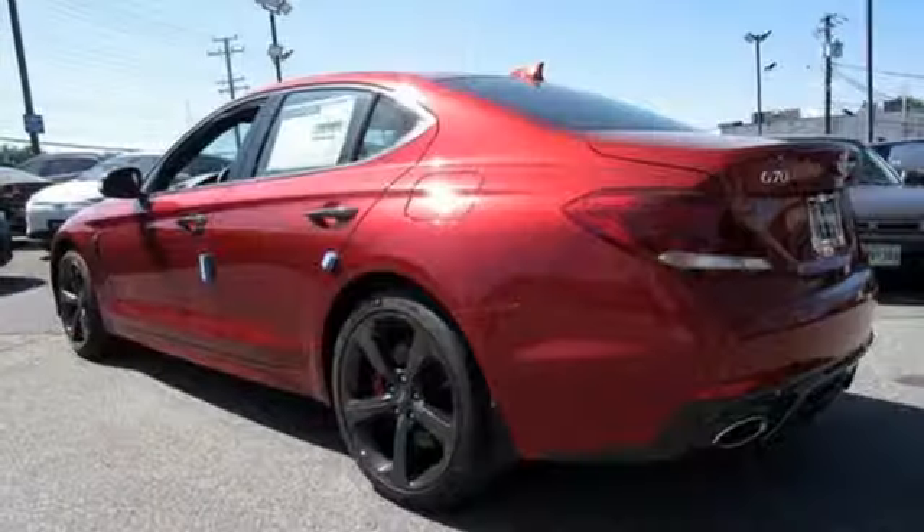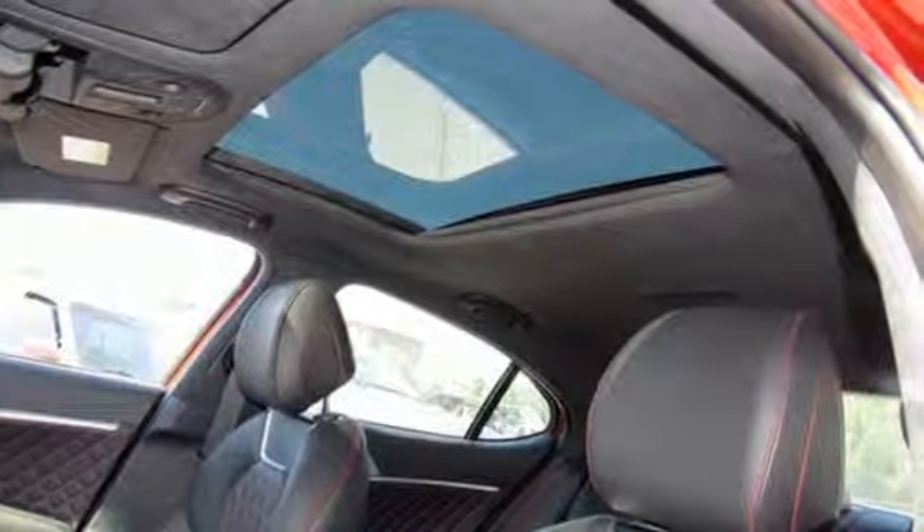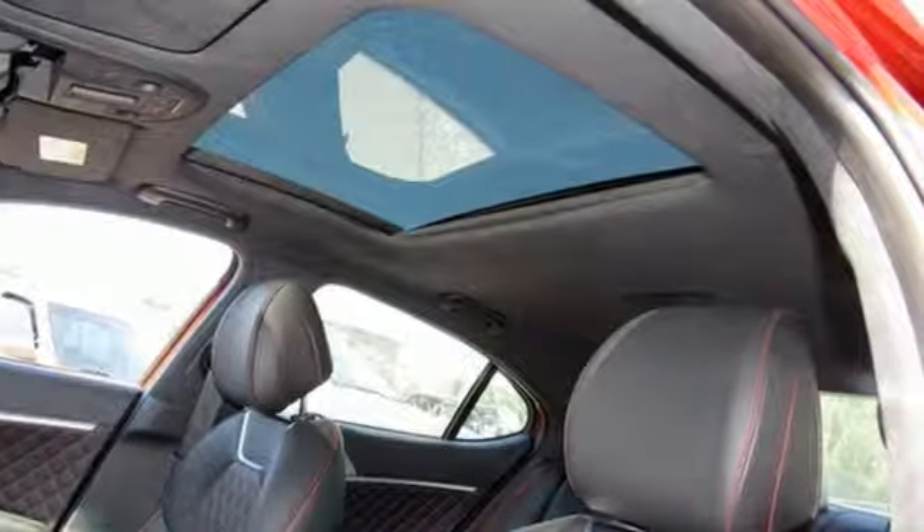Look at luxury from a fresh perspective. They say a journey begins with one step — in this case, it begins with a test drive. Start your next adventure today.